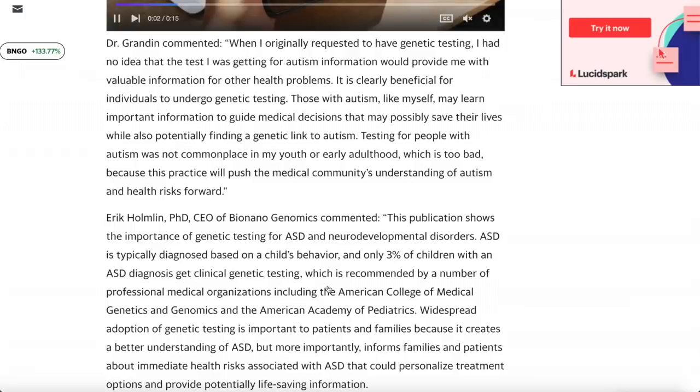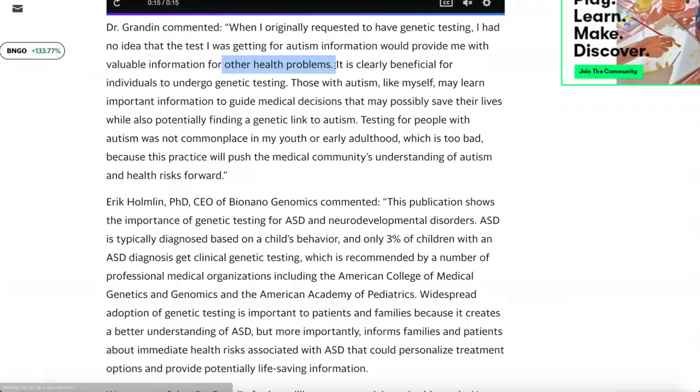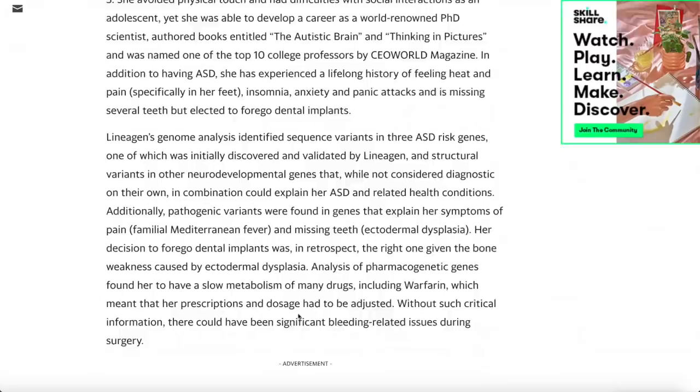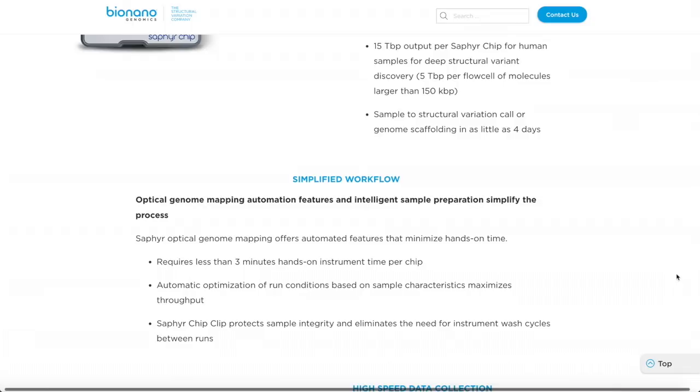Dr. Grandin commented: 'When I originally requested to have genetic testing, I had no idea that the test I was getting for autism information would provide me with valuable information for other health problems.' This is really awesome and really beneficial, especially how the professor was expecting to see genetic variants important to her health and wellness — and on top of that, they found other stuff too. I feel like BioNano Genomics and the Sapphire machine are incredible. They're hosting a massive full-week event that talks about the whole thing — definitely take note of that.